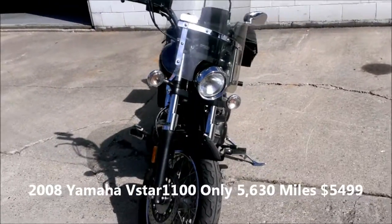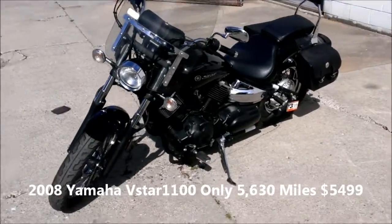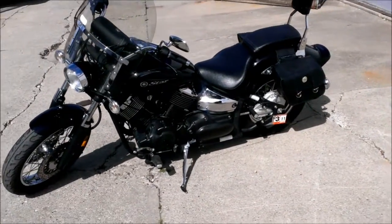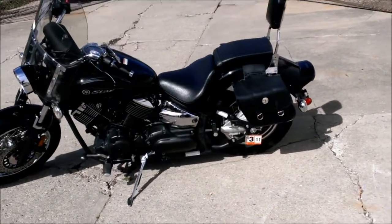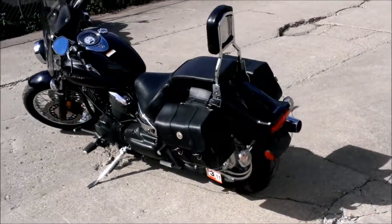Guys, we've got a 2008 Yamaha V-Star 1100 Classic Motorcycle for sale with all the extras. Has the Raven Black with Silver Tribal Trim paint job, spoke wheels, windshield, saddlebags, backrest, windshield bag, and more.